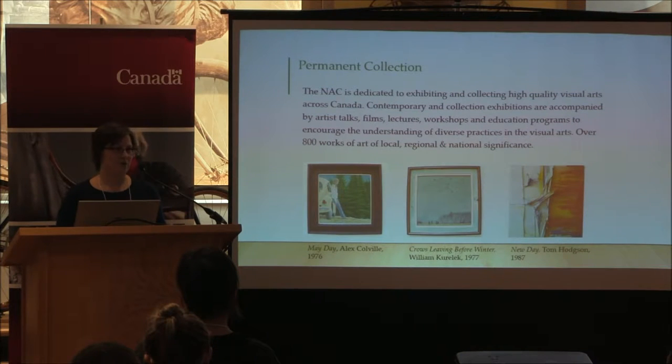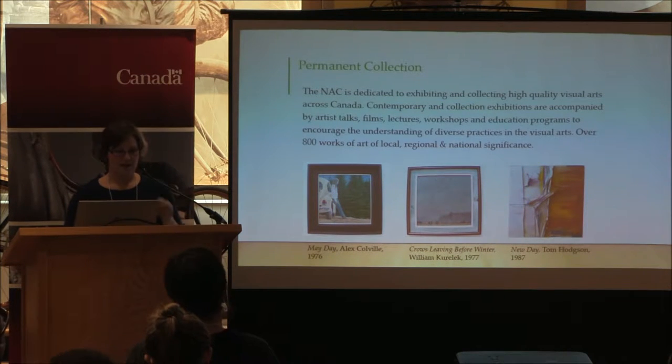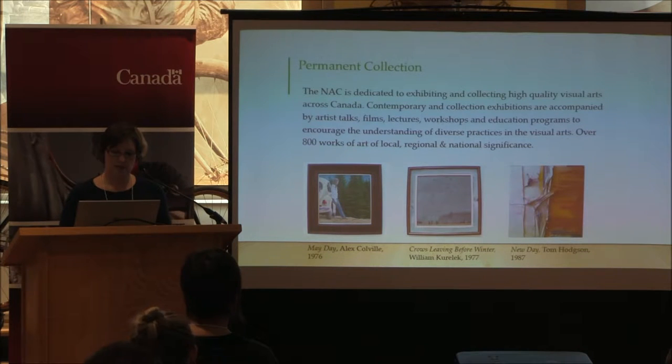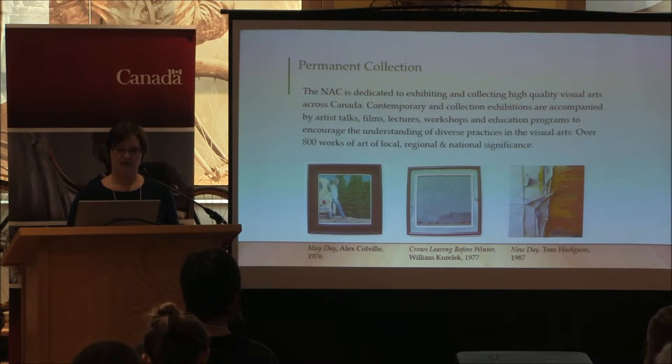Our collection is dedicated to works of art by local, regional, and national artists from 1945 onwards. We have just over 800 artworks, including works on our grounds outdoors. A few highlights include a work by Alex Colville recently on exhibition at the National Gallery and the AGO, a work by William Kerlick, and a rather significant collection of works by Painters Eleven artists Tom Hodgson and William Ronald — quite unusual for a rural art gallery in Ontario.